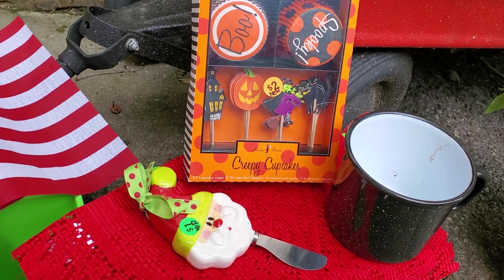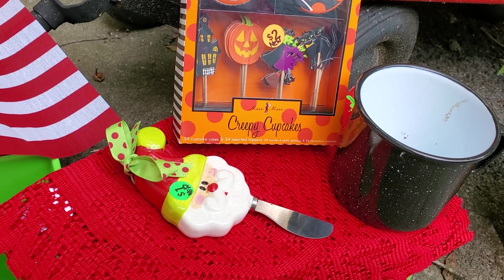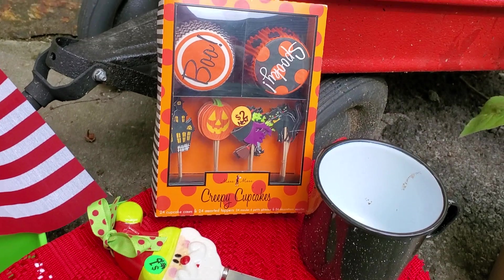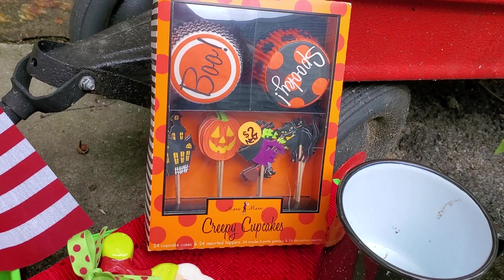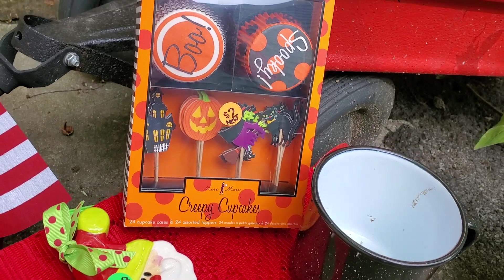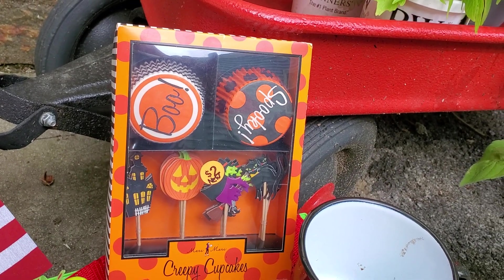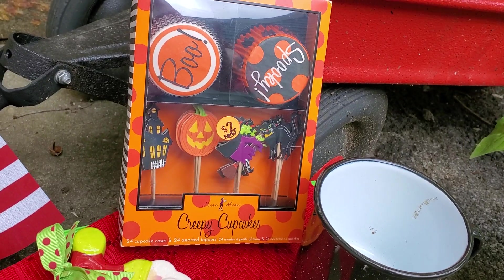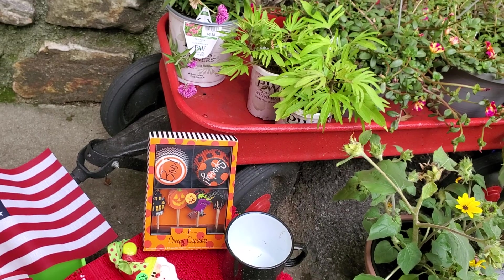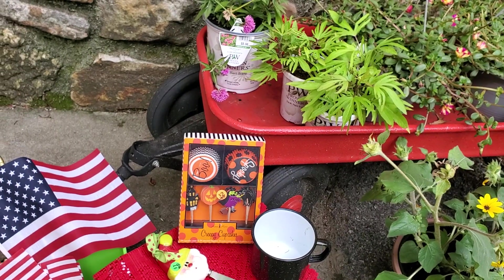Then I got this cute Santa spreader — it was $1, and it is the Mud Pie brand, so it's a good brand. And then I got these cute creepy cupcakes. It has the paper to put the cupcakes in and the cute little toppers, and that was $2. That had come from either TJ Maxx or HomeGoods and it was $5 regular price.